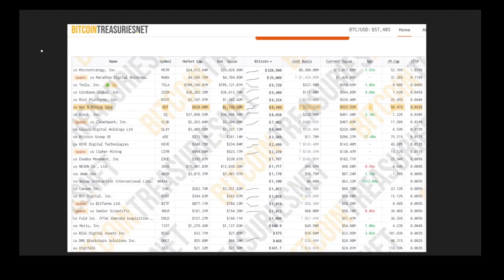Moving on to Bitcoin treasuries, you can see that HUT actually has one of the highest ratios of Bitcoin to its market cap. Over 50% of its market cap is Bitcoin, and that's really high on this list — it's actually the highest public company miner on this metric.